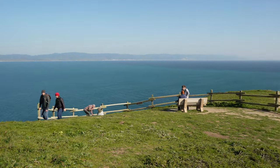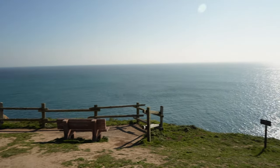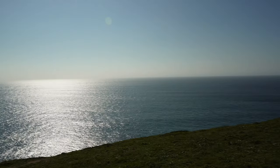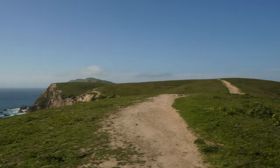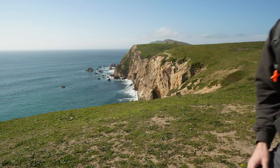We made it to Chimney Rock. This is where you get the feeling you're on an island — I keep saying I'm on an island but I'm not. But you're just surrounded by water. I'd say that was probably about three quarters of a mile, easy to moderate. Let's head back.